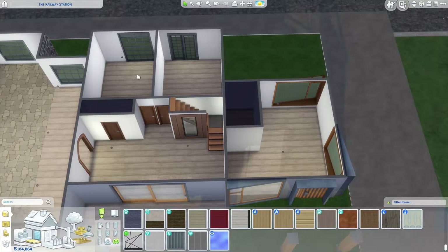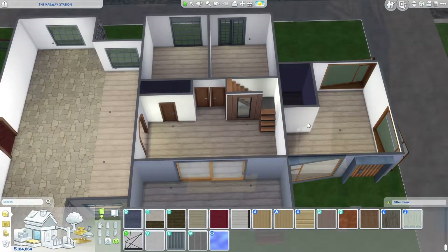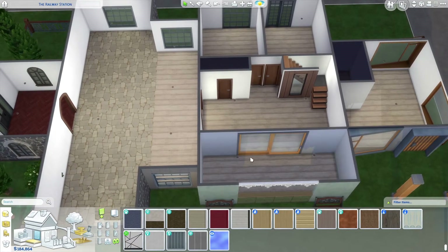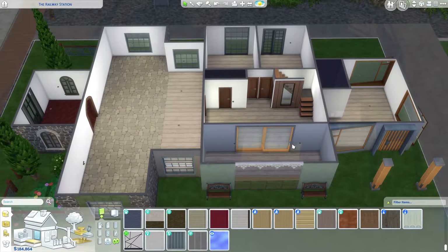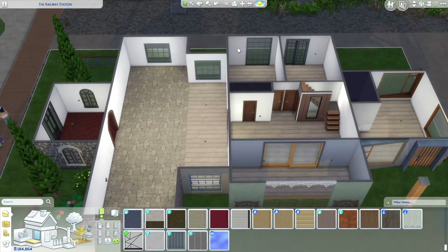Down here we have basically two offices, I'm thinking. Nice open area there. This can be Jesse's bedroom. This is open to the elements, so it's a conservatory-esque type area. I think I need to darken those doors down if I can.